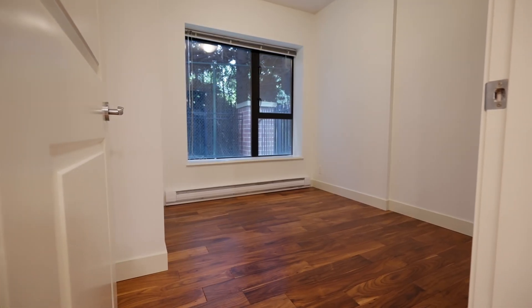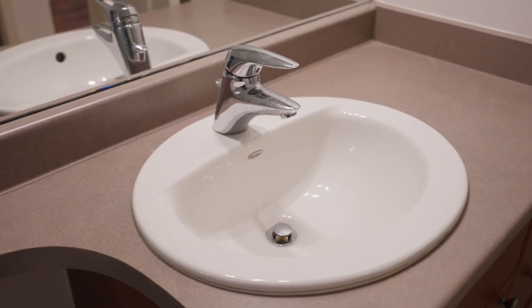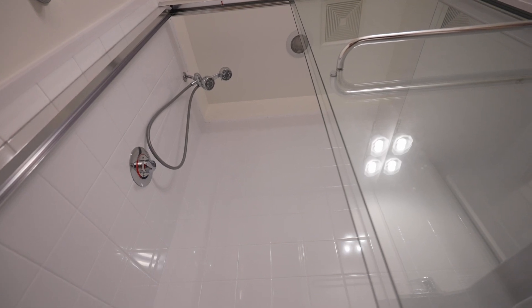In the second bathroom, the tub surround and the stand-up shower have been completely redone and are all brand new.